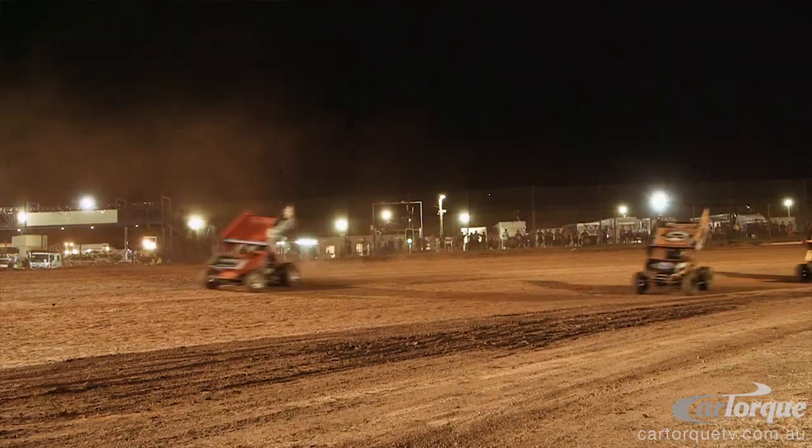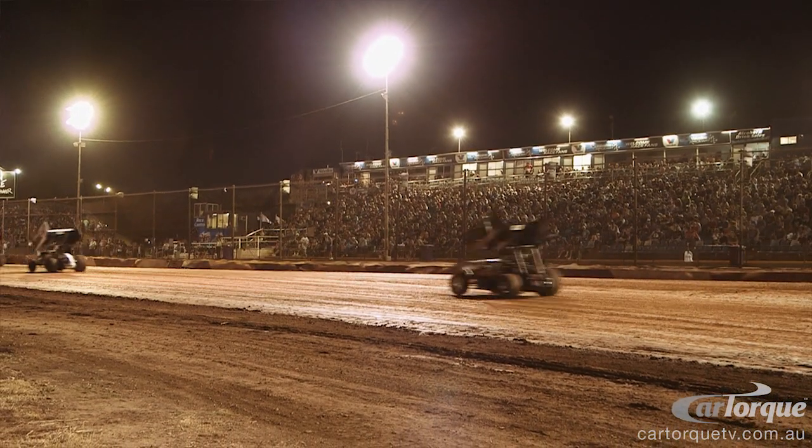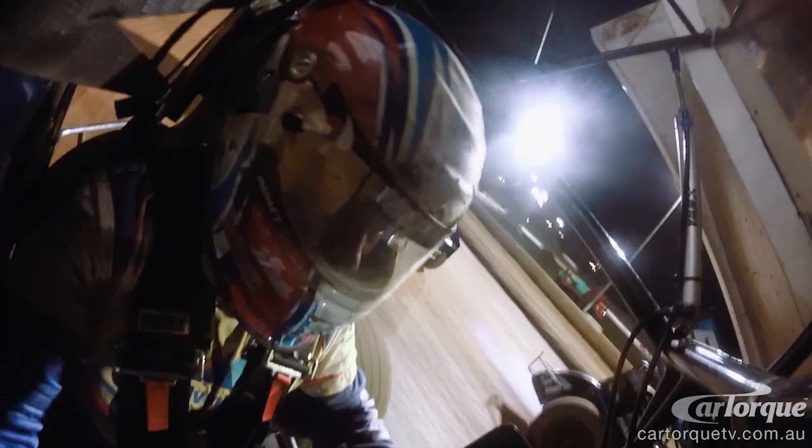You have push trucks out there for probably two hours prior, packing down this slushy, muddy substance to make it a tacky, grippy, racy surface. If you're an early car, the track's just right. But if you get a late number, it's starting to go away, so times will drop off possibly by half a second.